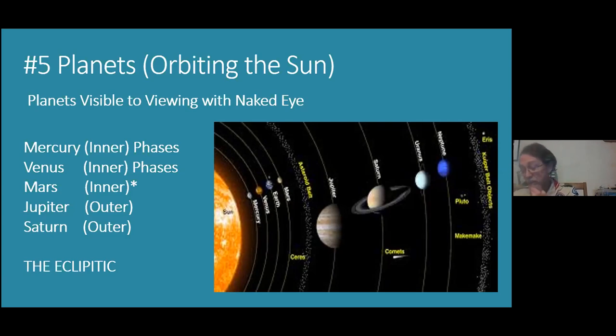Venus, Mars, Jupiter, Saturn, and Mercury are all in a rotating disk which we call the ecliptic — a line through the sky. So if you see the moon and Jupiter, that's the line, and every other planet is going to be somewhere on that line. The outer planets Jupiter and Saturn are the five visible planets.